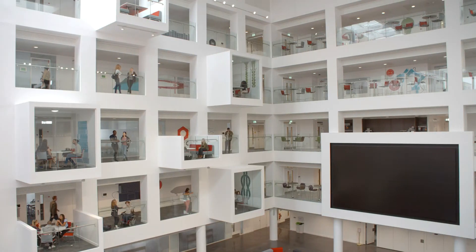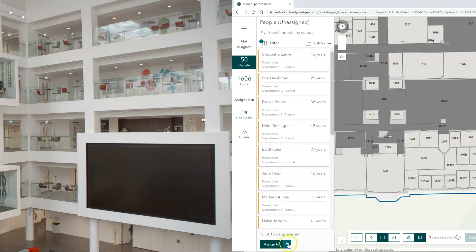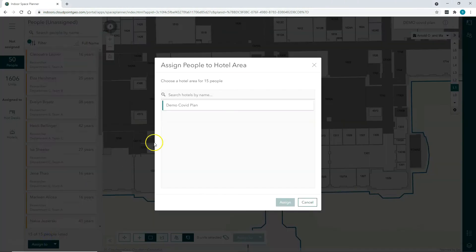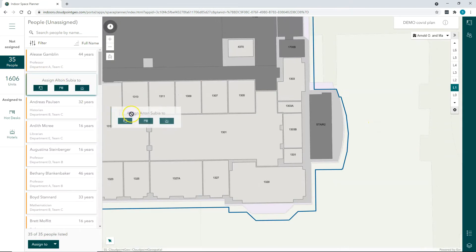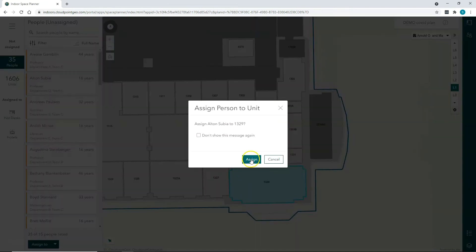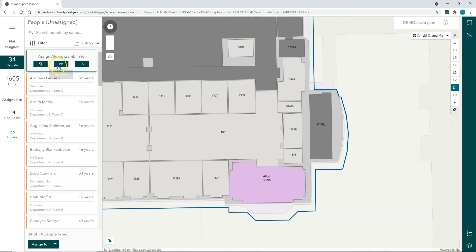Do you have space management needs? Managing interior spaces has never been more important than in today's virtual and mobile world. If you have shared spaces, you can evaluate multiple plans, moving people in and out of units to find the optimal arrangement and usage of their spaces.